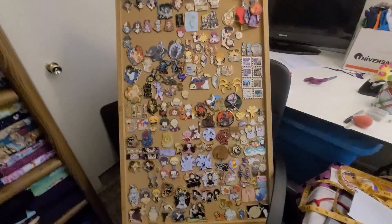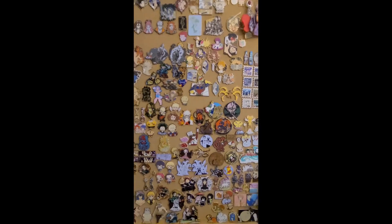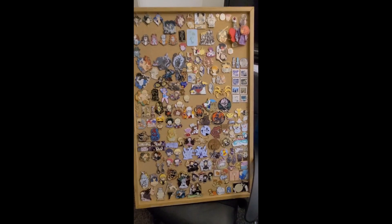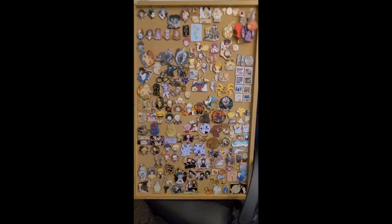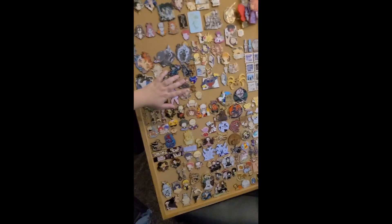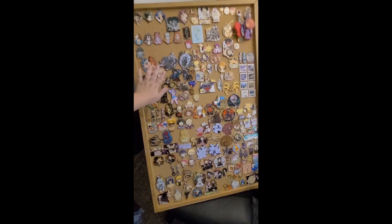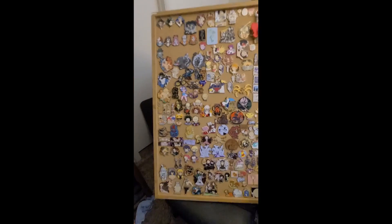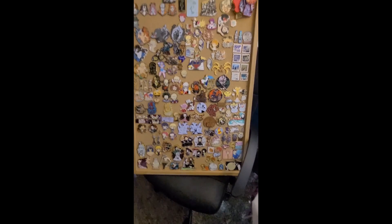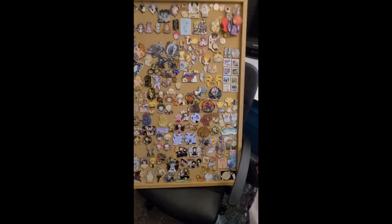Zooming out to show the whole board again — lots of stuff. It's a rather big board. I have tiny hands so this isn't a great reference, but here's my hand next to the board. I believe it's like two feet by two and a half feet by four — so, big. It's a big board.